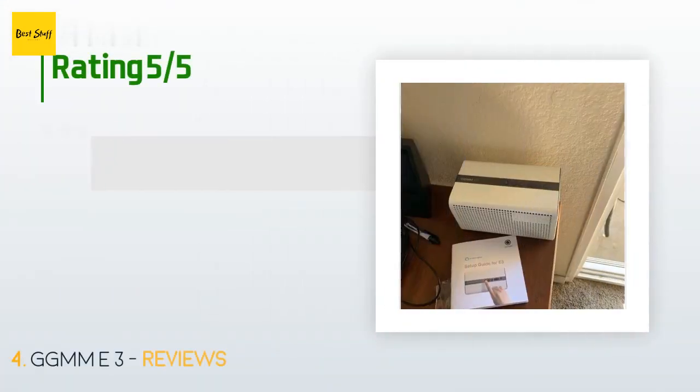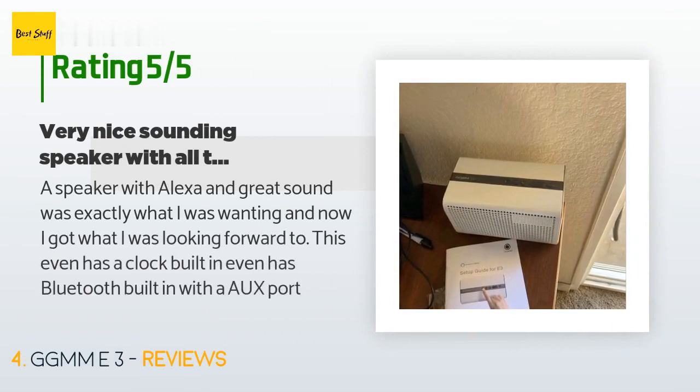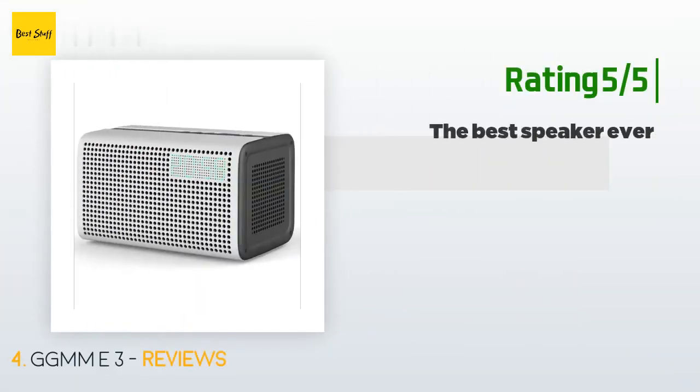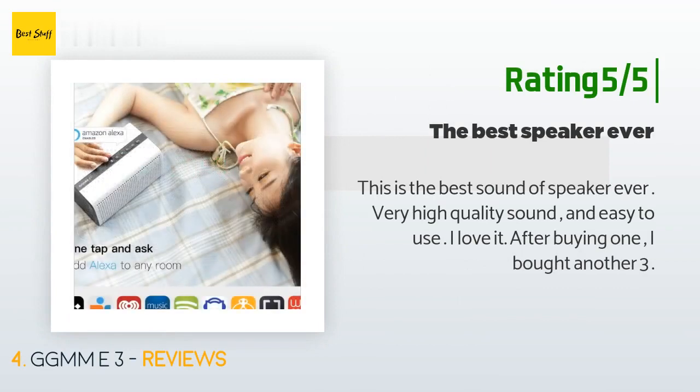This product is rated 3.6 stars from 7 customer reviews. A customer said: a speaker with Alexa and great sound was exactly what I was wanting, and now I got it. It even has a clock built in and Bluetooth with an aux port. Another happy customer said: this is the best sounding speaker ever — very high quality sound and easy to use. I love it. After buying one, I bought another three.